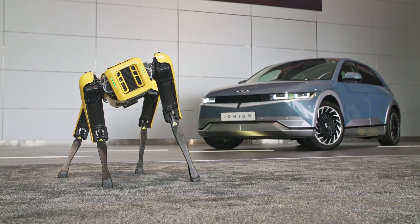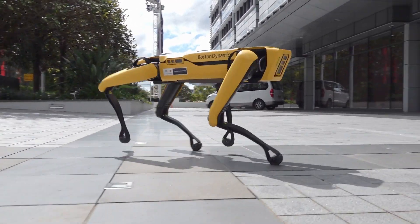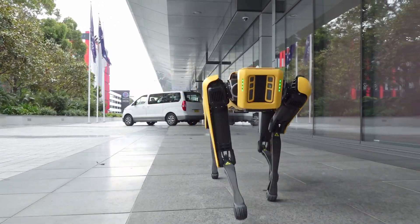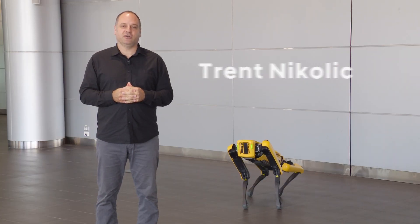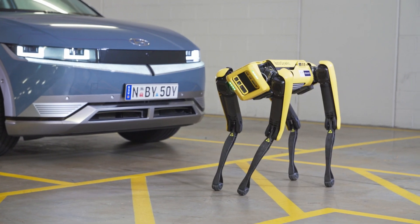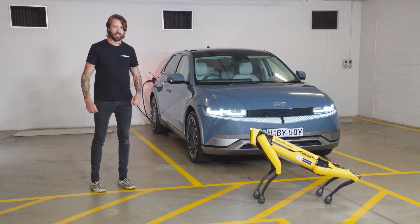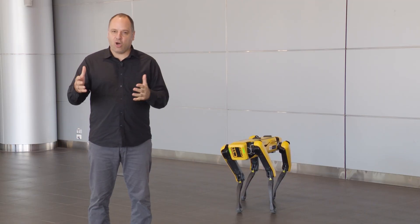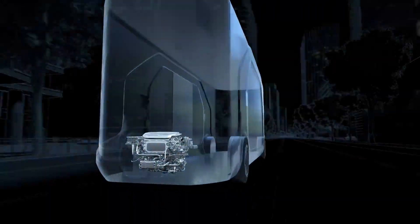Everybody, this is Spot. Spot, this is everybody. We're going to take a look at Spot, an incredible piece of technology designed by Boston Dynamics. Last year, Hyundai bought Boston Dynamics — or they bought a massive share of it — and you might be wondering why a car manufacturer wants anything to do with robotics.